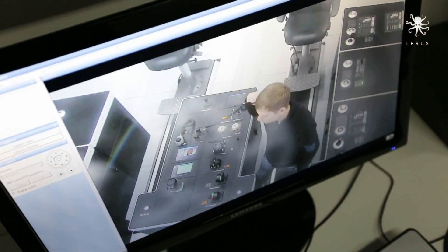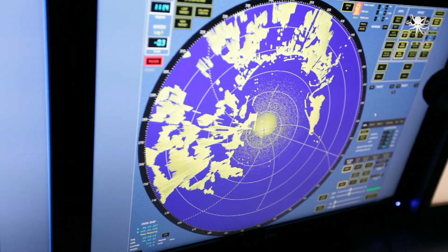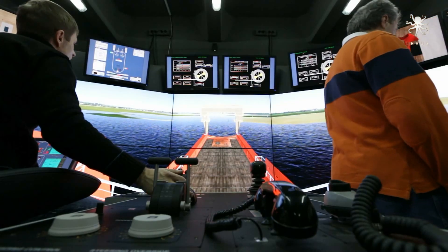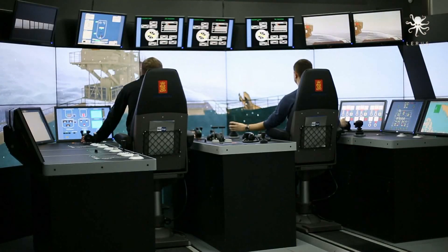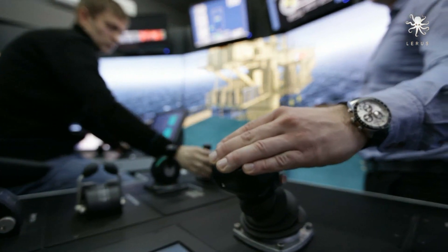For training activities in emergency situations, the instructor can set different types of faults like improperly working equipment, broken rope, chains, winch failure, problems with the power plant, fire, etc. The system allows the student to quickly assess the situation and take appropriate decisions.